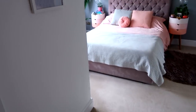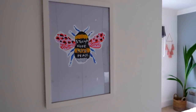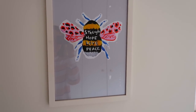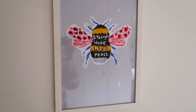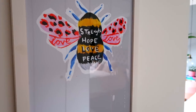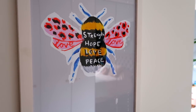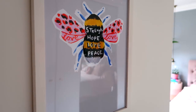This print is from a lady on Instagram called Eleanor Bomer. I got it recently for John for Father's Day — it's the Manchester Bee and she did it in response to the Manchester terror attacks. John was born and bred in Manchester and lived there till he was 19, so I knew he would like it and he loves it. It also looks really nice in our bedroom.